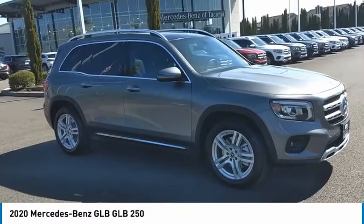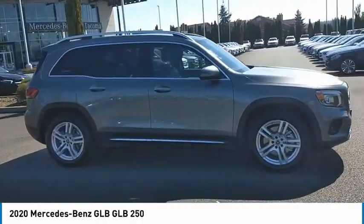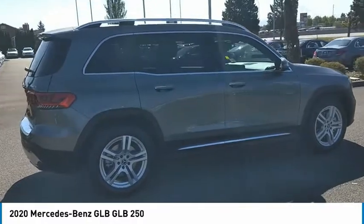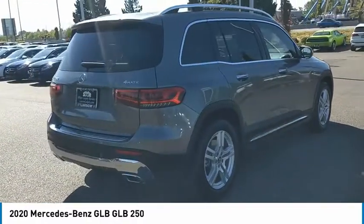We are pleased to show you the 2020 GLB. The Mercedes GLB is a spacious crossover that offers a plethora of technology and luxury features. Smooth acceleration and impeccable handling make this a pleasure to get behind the wheel of.